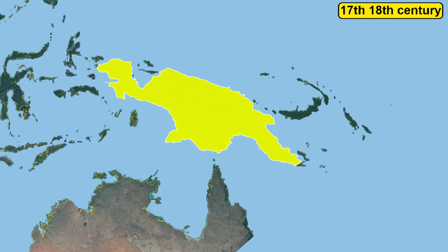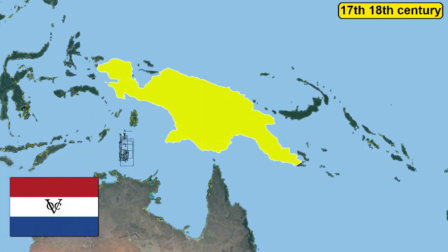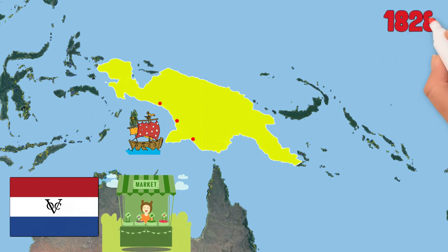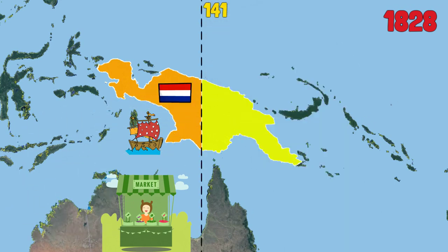In the 17th century, the Dutch East India Company reached the island of New Guinea and controlled it for more than a century. However, they only paid attention to the coastal areas to establish ports and trade spices. It was not until 1828 that they became really interested in establishing a colony, and claimed the western half of the island up to the 141st meridian.